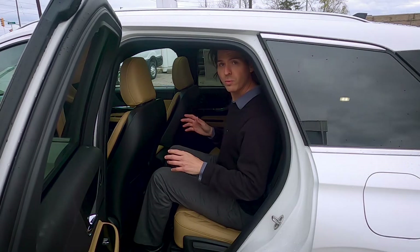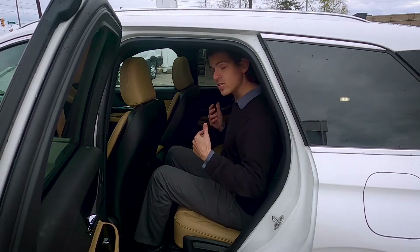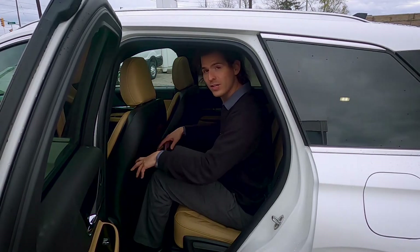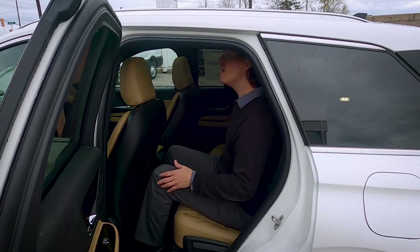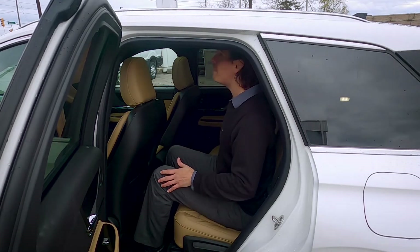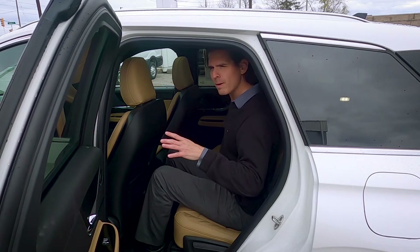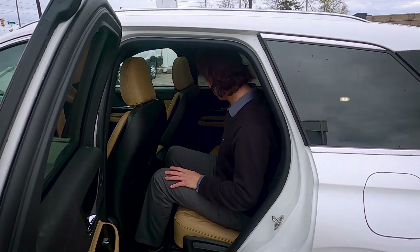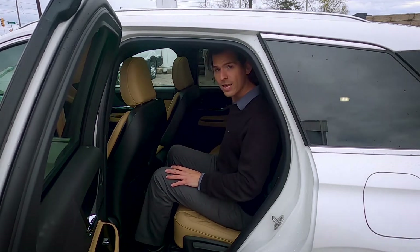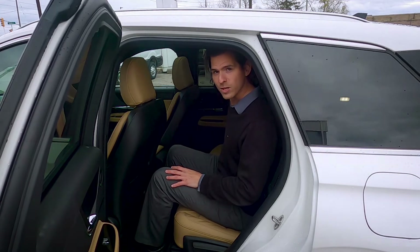When it comes to spacing in the 2021 Corsair, the driver's seat is set up for somebody who's six feet tall — I'm six feet tall — so even sitting in the back, I still have a ton of leg room and a lot of room for my feet. Up overhead, I've got about an inch and a half to two inches of headspace. So if you've got somebody who's a little bit taller, they may need to sit in the driver's seat, or you can put them in the middle seat in the second row to give them a bit more space because of that twin panel sunroof.